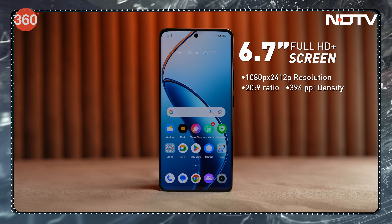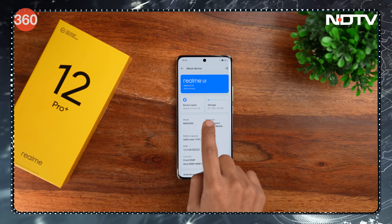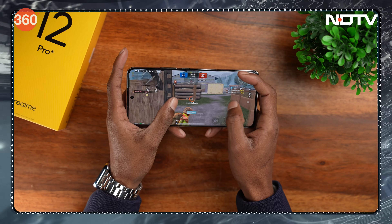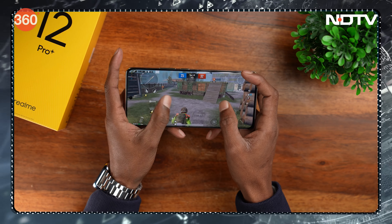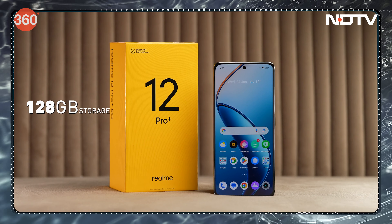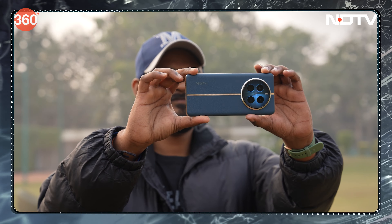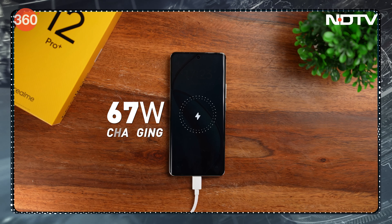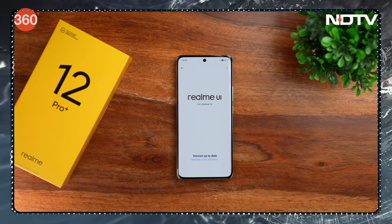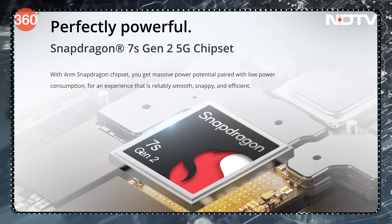The realme 12 Pro Plus has a 6.7-inch Pro XDR display with a 120Hz refresh rate and 950 nits local peak brightness. It runs on a Qualcomm Snapdragon 7s Gen 2 chipset — a 4nm power-efficient processor — with 8GB or 12GB RAM options and 128GB or 256GB internal storage. Other features include a 5000mAh battery with 67W SuperVOOC charging (charger included in box), realme UI 5.0 which is highly customizable but has some pre-installed apps, and 5G dual-mode support.